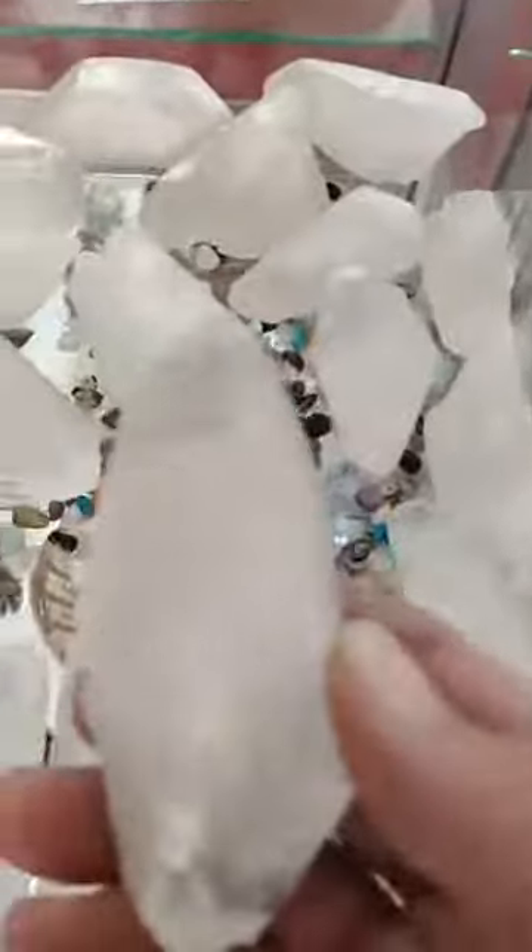Also from Madagascar, just quartz points — some of them are really quite special. You can see all the special markings on some of these. These are all $48 and free shipping if you place an order today.